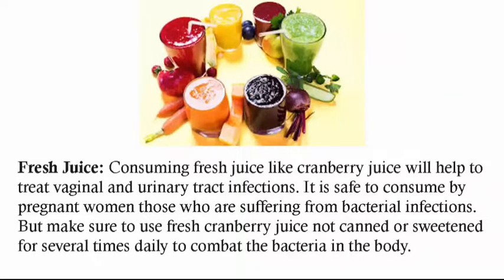Fresh juice. Consuming fresh juice like cranberry juice will help to treat vaginal and urinary tract infections. It is safe to consume for pregnant women who are suffering from bacterial infections. But make sure to use fresh cranberry juice, not canned or sweetened, several times daily to combat the bacteria in the body.